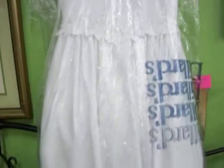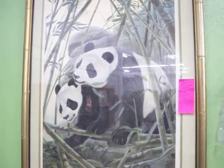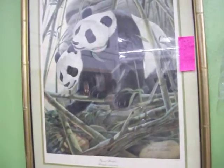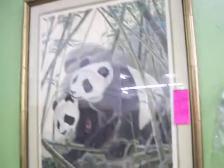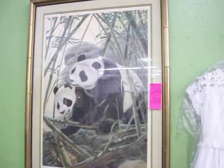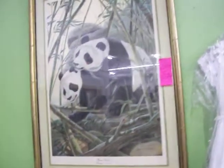Got a really nice girls' dress right here, size 10, just $20. Got some nice pictures here on the wall — this is a signed, numbered print by wildlife artist John Rothman called Giant Pandas. It's worth about $950; I'm asking $700 on it.